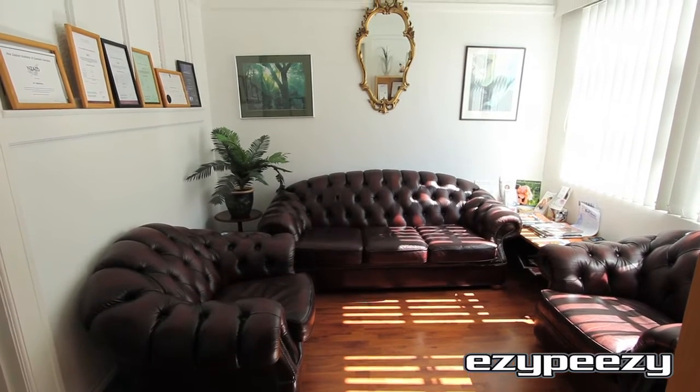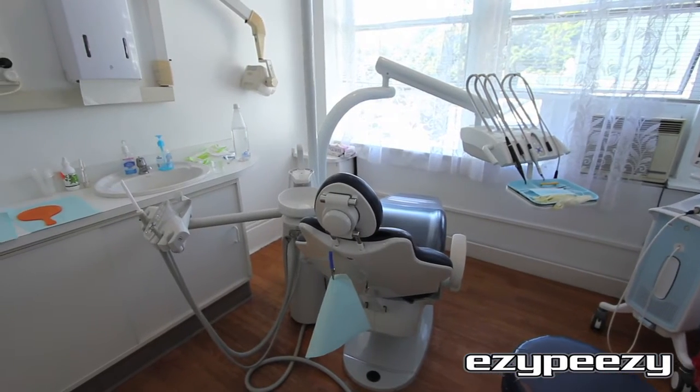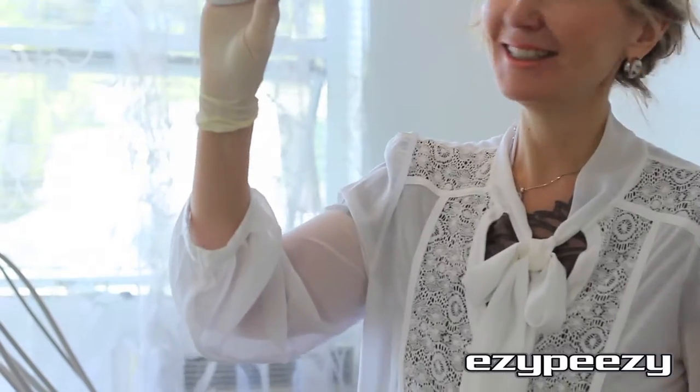We offer general dental treatments consisting of fillings, wisdom tooth extractions, and free dental treatment to school children.